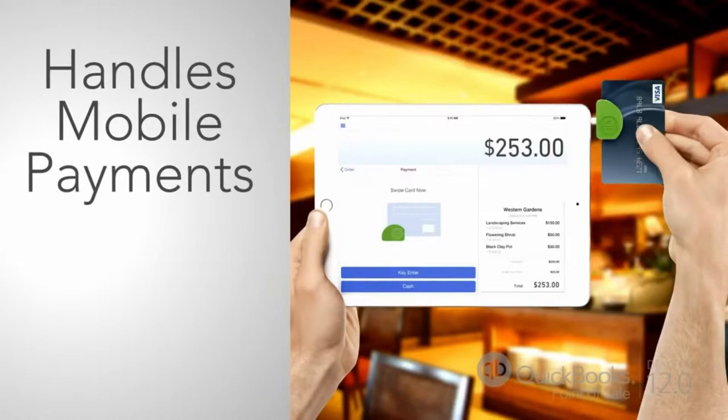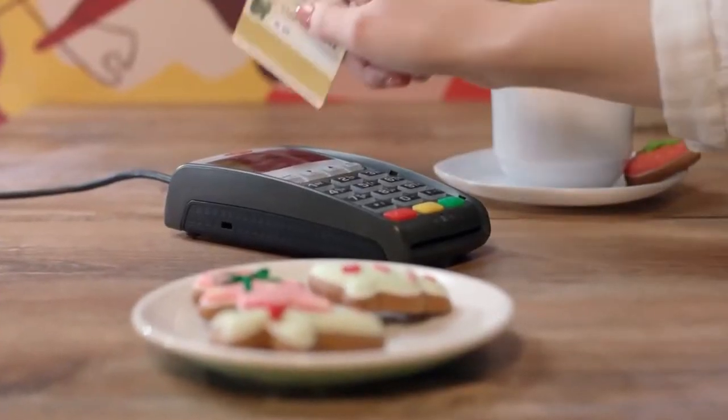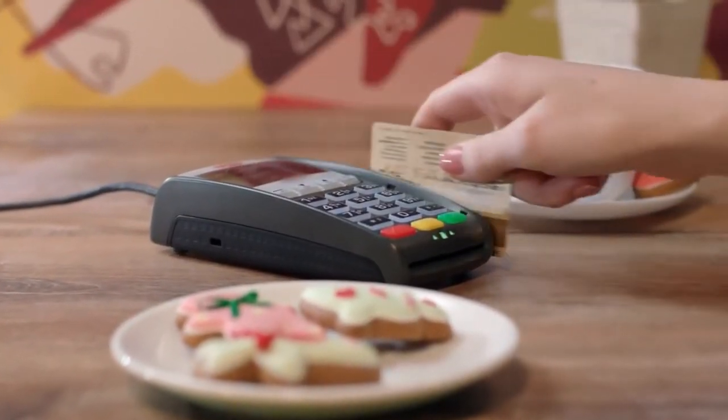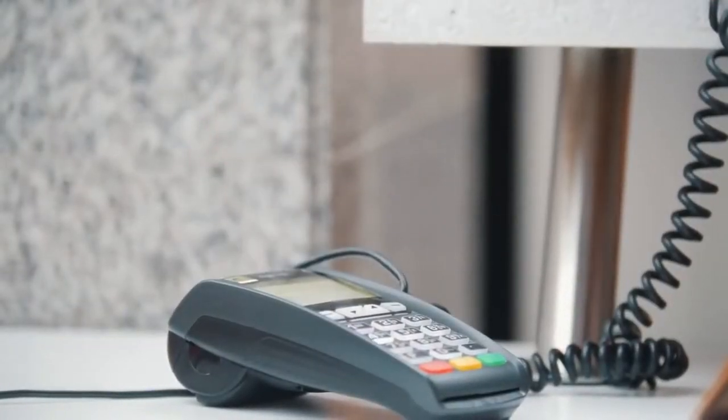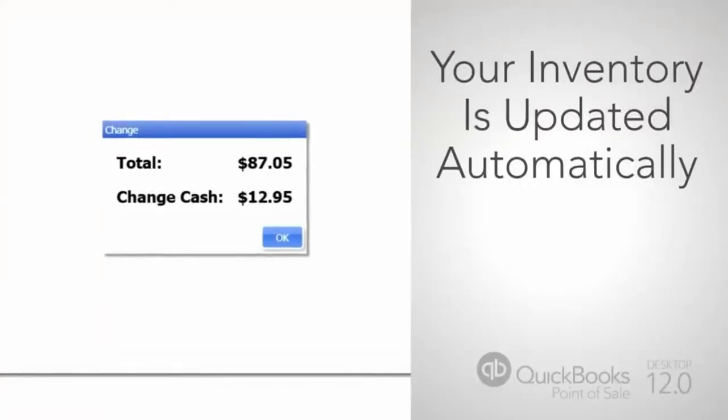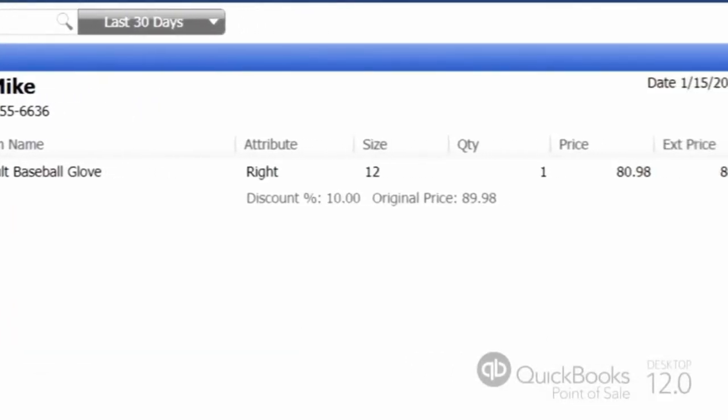That's right, you're wasting your time on menial tasks and can't focus on marketing and customer relations for your business. And worst of all, most retail owners think that a point of sale and inventory system would be too complicated and too difficult to learn.